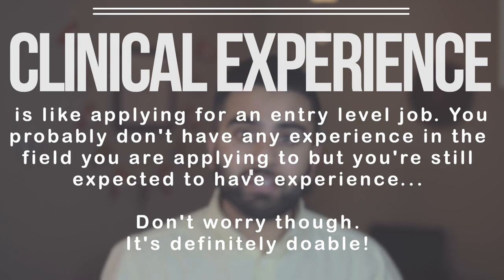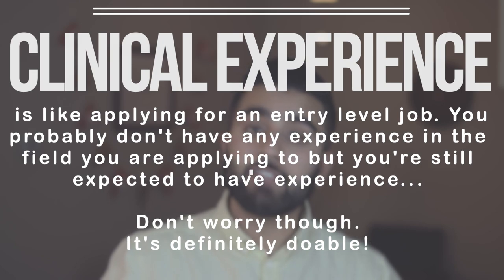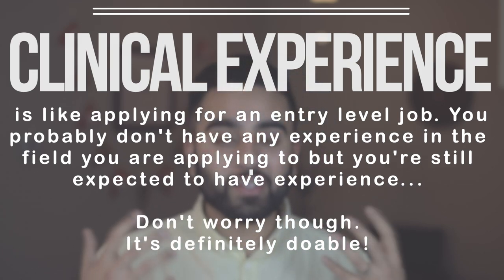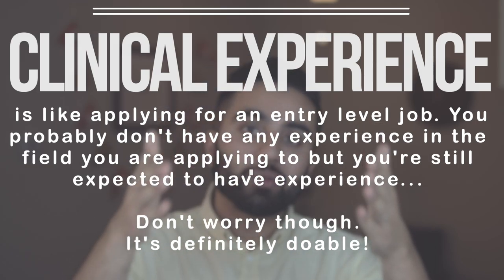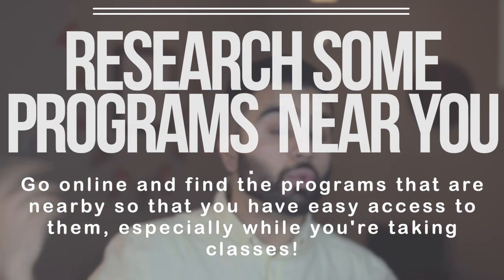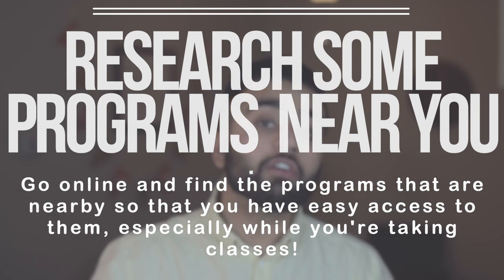In my opinion, getting clinical experience is kind of like applying for a job where you have no experience. It's a daunting task. I understand — I was there where you guys are, and I've been through it, and I'm telling you it's doable. It may be hard and very competitive, but it's definitely doable. The first thing you definitely want to do when applying for clinical experience is make sure you are looking around you and at the area around you for types of clinical experiences you can work at.